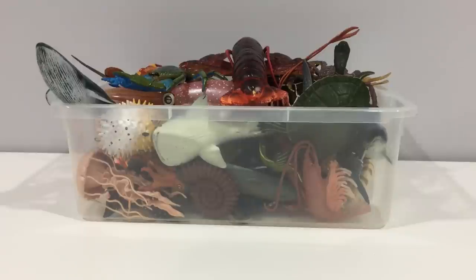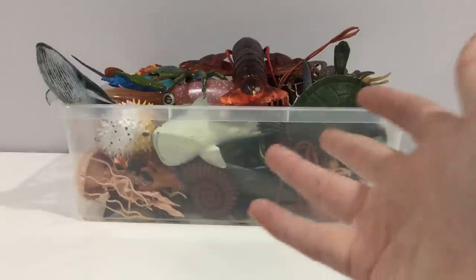Hi everyone, it's me, Jamie. Today I'm going to share some information about these sea creatures.